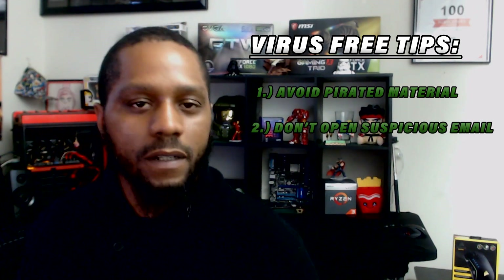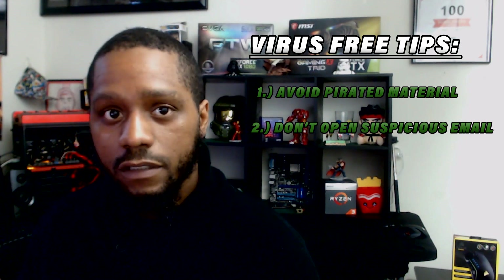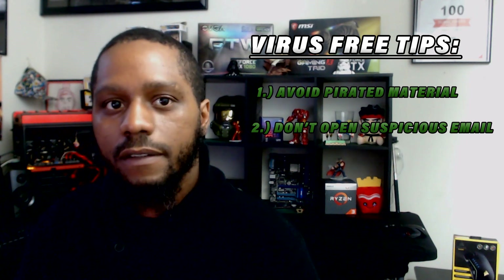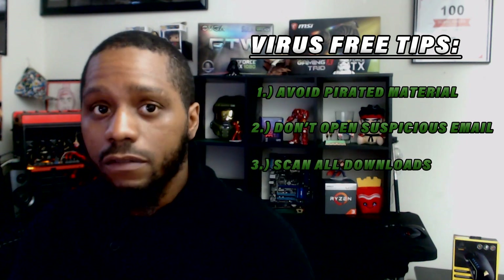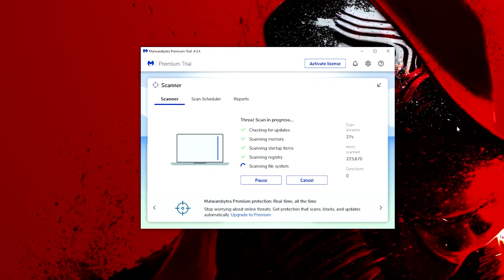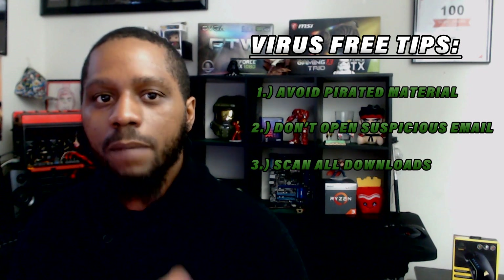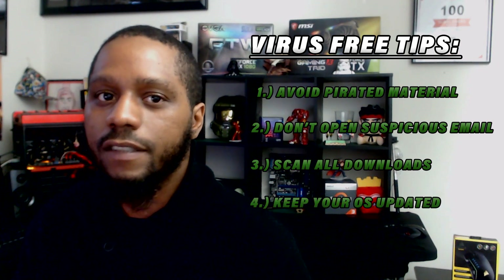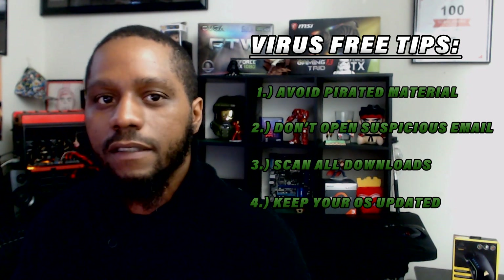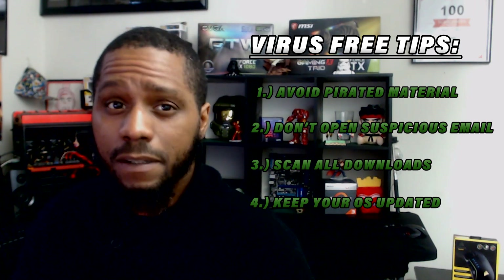Tip number two: do not open an email from a company or person you do not know or are unfamiliar with. Most trojans, viruses, and worms are activated when a user clicks on a link. Tip number three: if you do download a file from online, be sure to scan it using your antivirus software program before you open it. And tip number four: keep your OS up to date. Developers are constantly issuing security updates that help plug and fix security leaks, and doing this can help keep your system secure and protected.